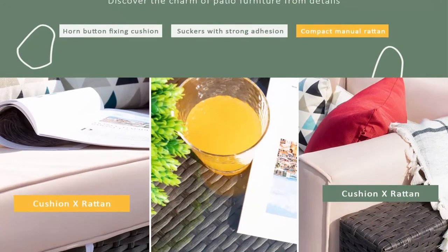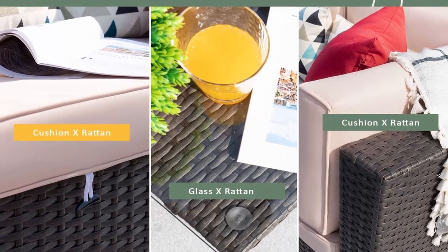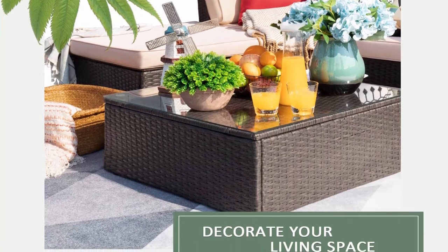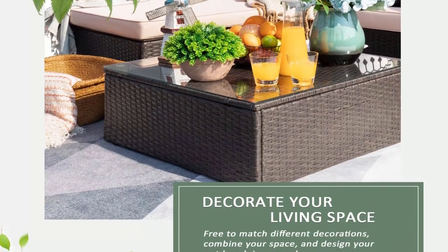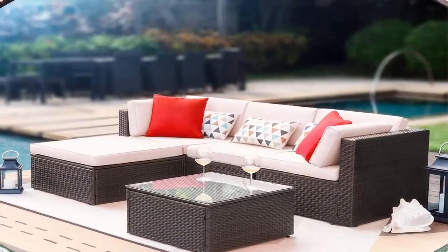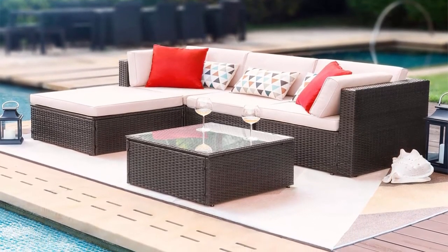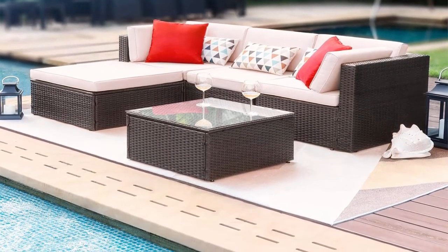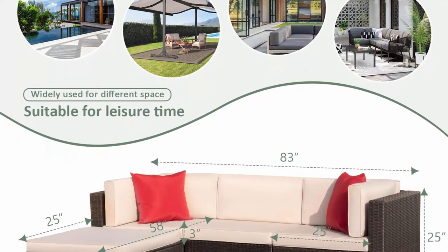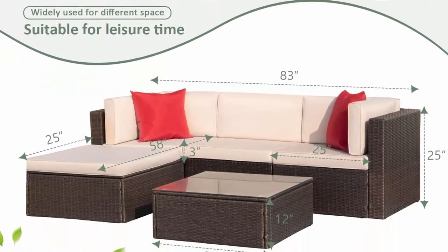Sectional and suitable: patio furniture outdoor sectional sofa sets freely rearranged into different combinations for different occasions — widely used for outdoor patio, porch, backyard, balcony, poolside, garden, and other suitable spaces. When not in use, advise taking cushions inside or buying a cover for longer service life. Separable and multifunctional: this outdoor sectional sofa set comes in two boxes including two corner chairs, one armless chair, one ottoman, one glass coffee table. This movable design allows you to adjust to a required combination and change to different shapes for seating.